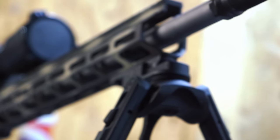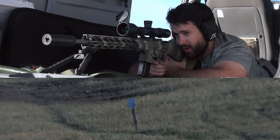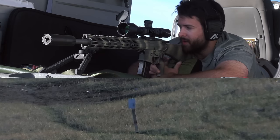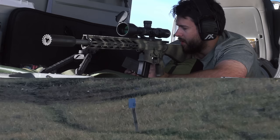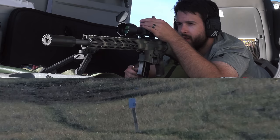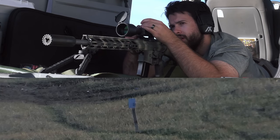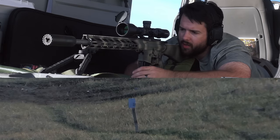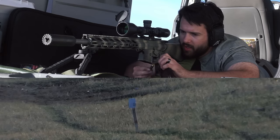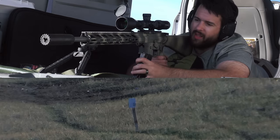To lay the groundwork, both the 6.5 Grendel and 6mm ARC share the same parent case — the 220 Russian. The 6.5 Grendel uses a 6.5mm projectile and the 6mm ARC uses a 6mm projectile. They also share the same bolt, so the same BCG can run in a 6.5 Grendel AR-15 and swap straight over to a 6mm ARC as well.